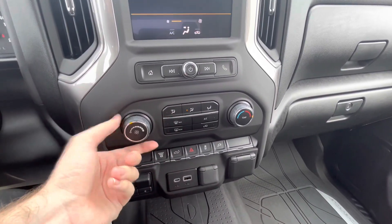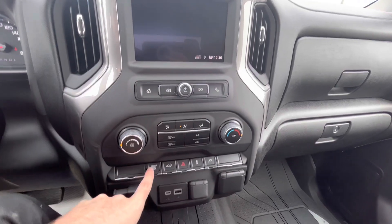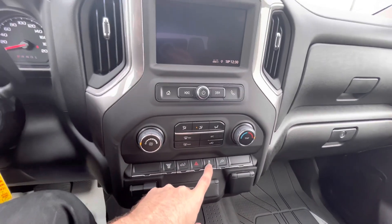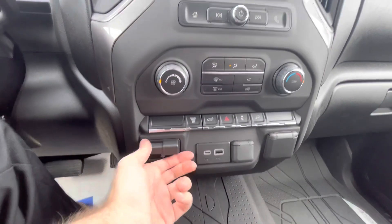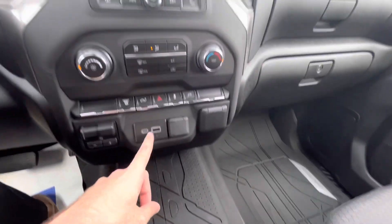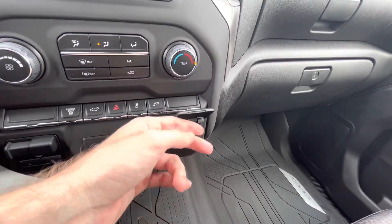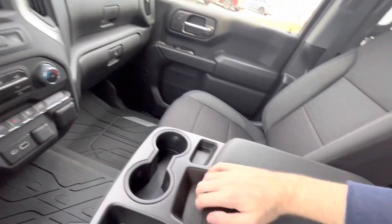It does have climate controls where you can change the blower fan speed, change all the different zones, front and rear defrost, exhaust brake, tailgate button, and traction off button. It does have trailer brakes with the select of a switch. There are also two USB ports, a 12-volt power outlet, and an AC power outlet. You also get a nice little cubby storage right here as well.